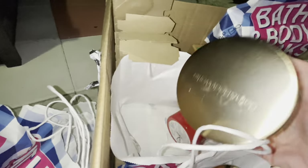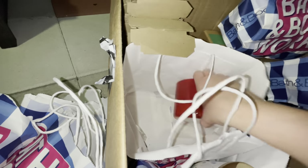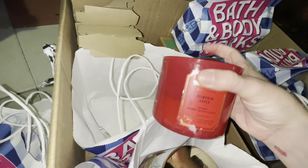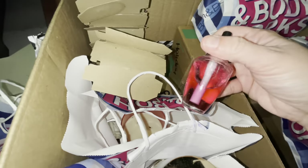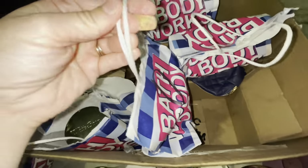This is Black Cherry Mellow, Honeycrisp Apple, and then the last one — Pumpkin Apple, a little bit less than halfway full. I'll still burn them. We have another wallflower hidden over here and then we have some stapled bags, so let's open it up.